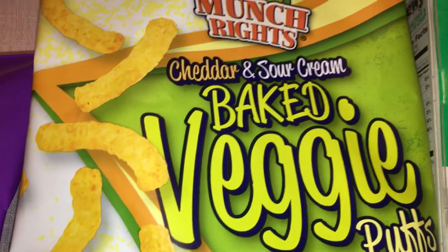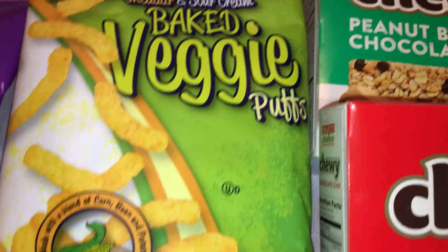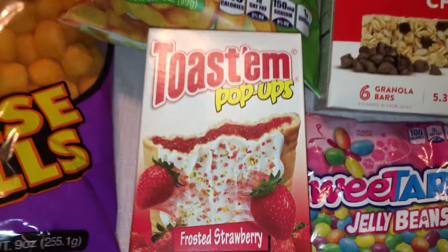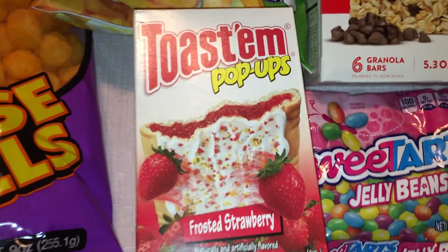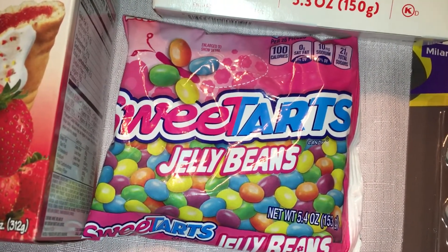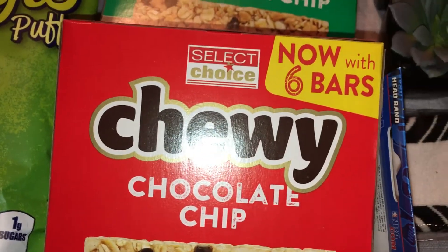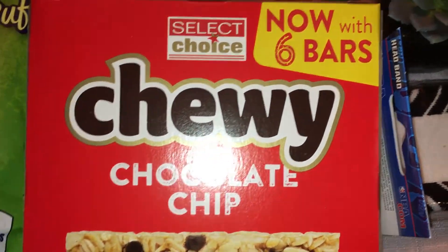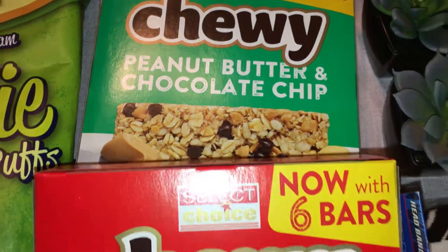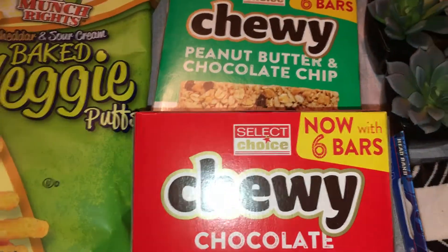Moving on, I also got him these for his Easter basket — cheddar and sour cream baked veggie pops. There's a three and a half ounce bag. Then I also picked up some sweet junk food things for my husband — he loves these. I could only find one bag of those, but they were on Ibotta still for 25 cents back so only 75 cents a bag. And we have not tried these before — the Select Choice chewy granola bars. I got the chocolate chip and the peanut butter and chocolate chip to see if he likes them for his lunches; it's an even better deal than getting them at Aldi's.